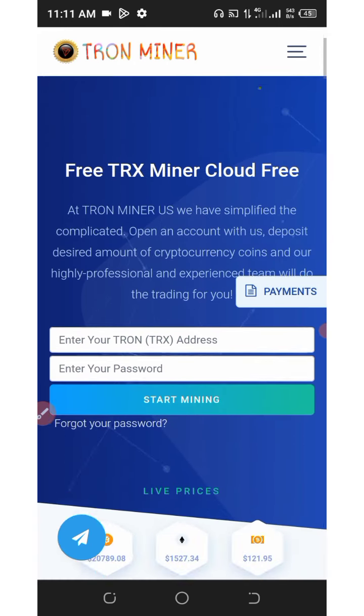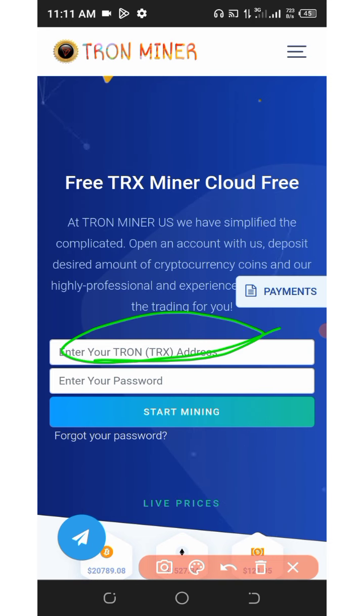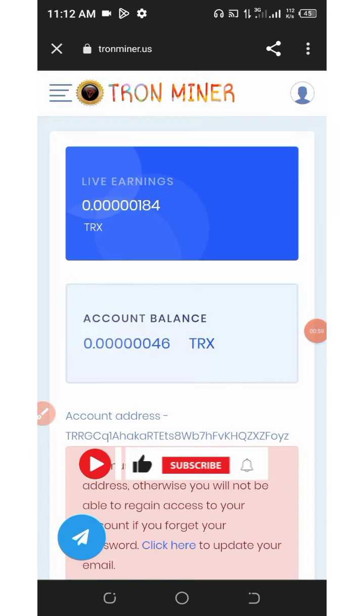The website we are talking about today is called tronminer.us. Tronminer.us is a free crypto miner based on Tron, and you can accumulate unlimited Tron for yourself. Click on the link below in the video description and you'll be taken to a page where you need to enter your TRX wallet address, set your password, and click 'Start Mining.'